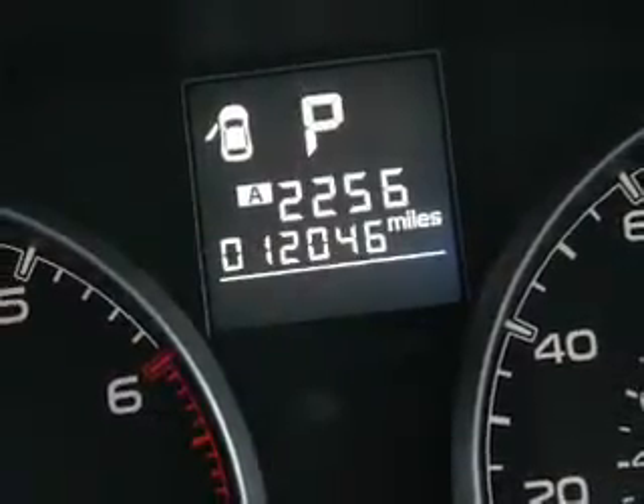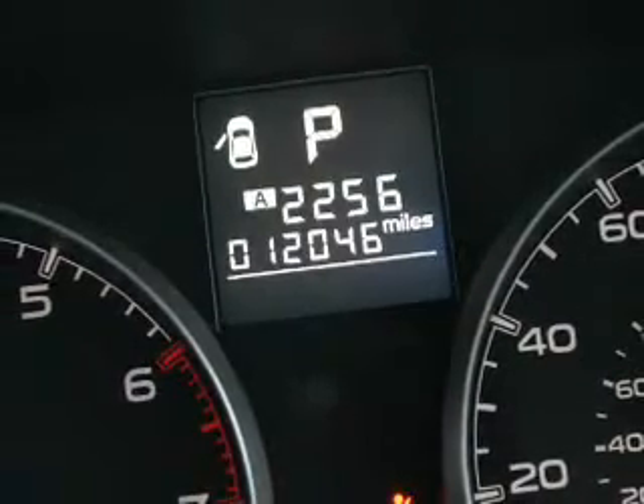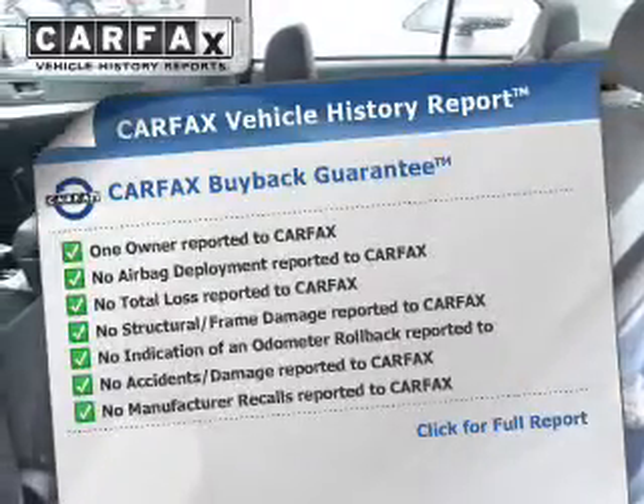Premium wheels give a more luxurious look. The anti-lock braking system will help keep you safe on the road. This automobile comes with a Carfax report, which reduces your buying risk by providing the vehicle's history before you purchase.